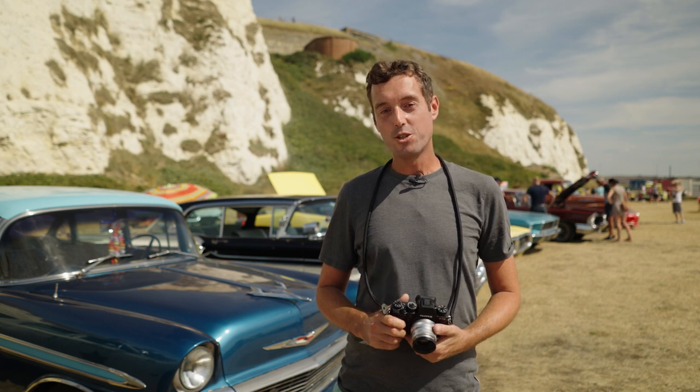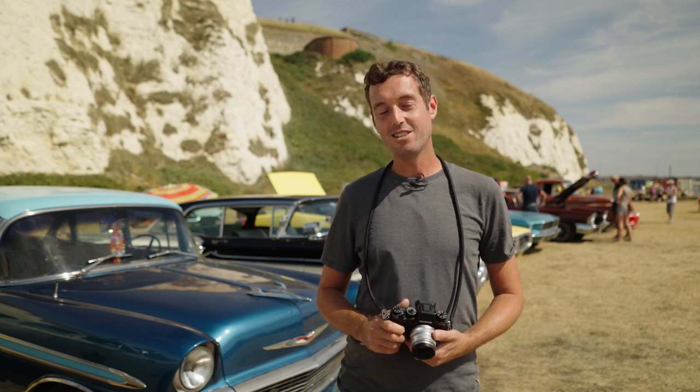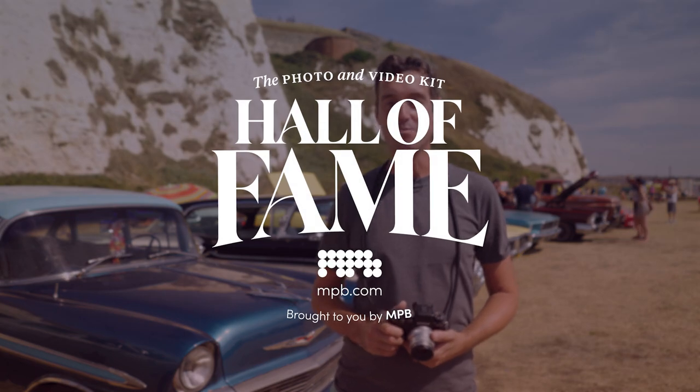Here at MPB, we're thrilled to present the 2022 inductees to the Photo and Video Kit Hall of Fame. With more than 100,000 votes, so many of you around the world got involved to make history.